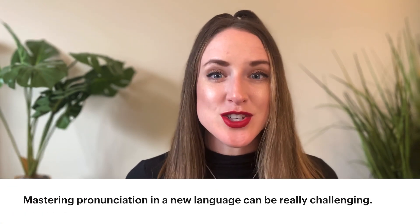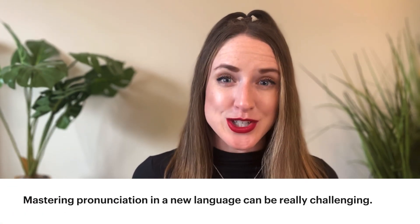Welcome back, my fellow language learners, to Adventures in Language. I'm your guide, Emily. Mastering pronunciation in a new language can be really challenging, but you shouldn't feel bad about it because there are real underlying reasons that explain why that's the case. In this video, I'm summarizing the three things that you need to know about pronunciation so that you can feel more confident and in control of your language learning process.